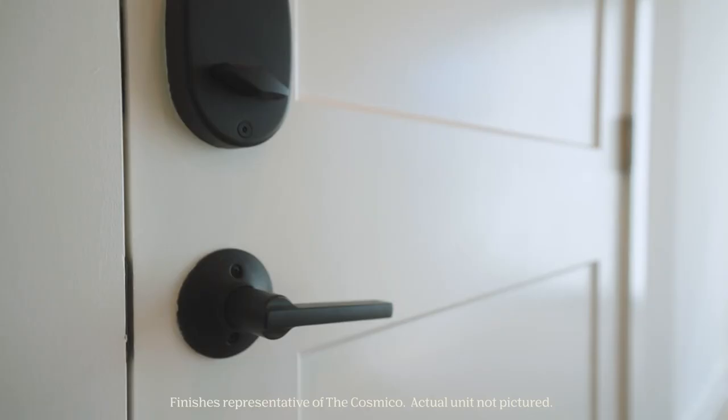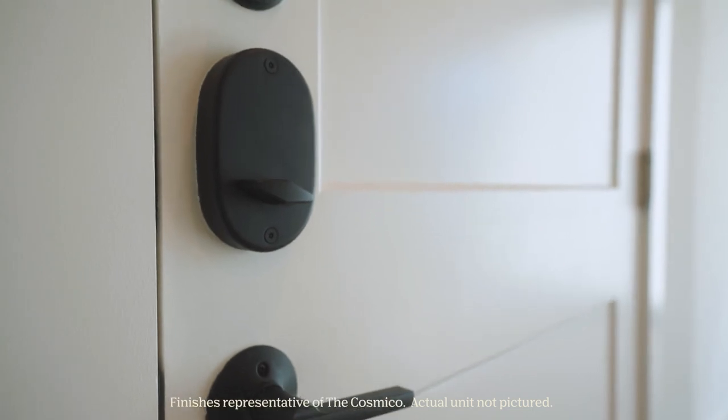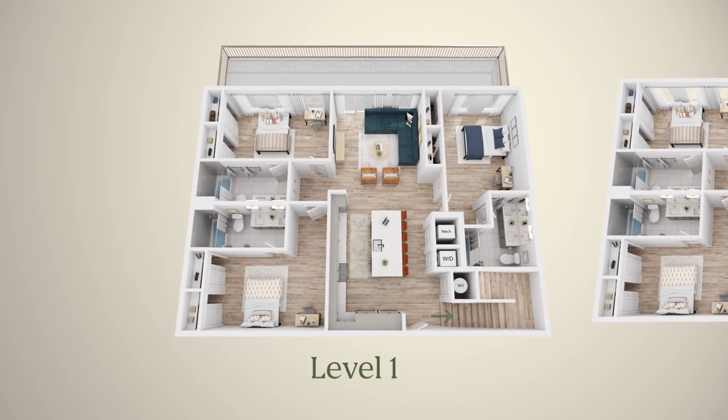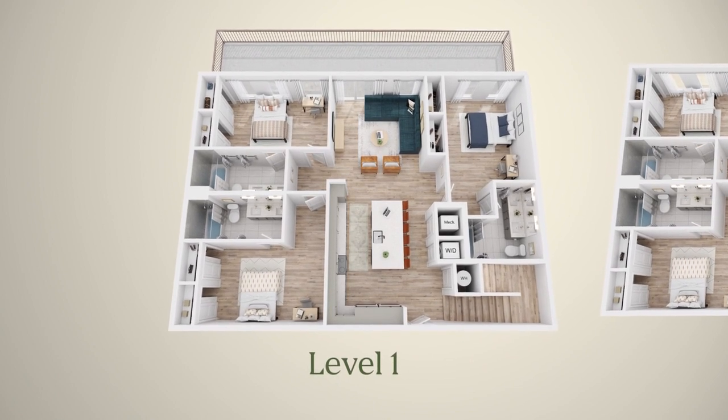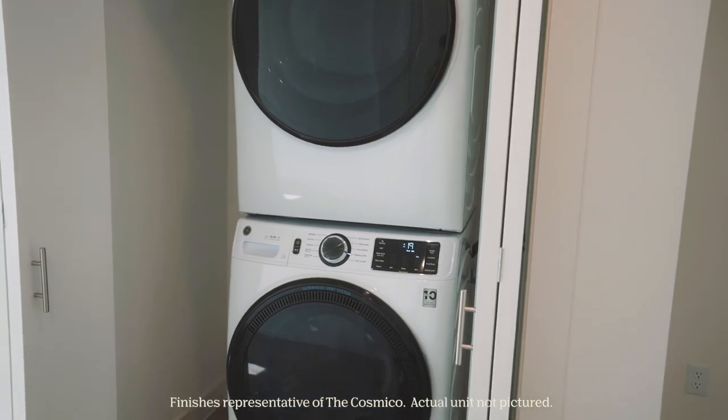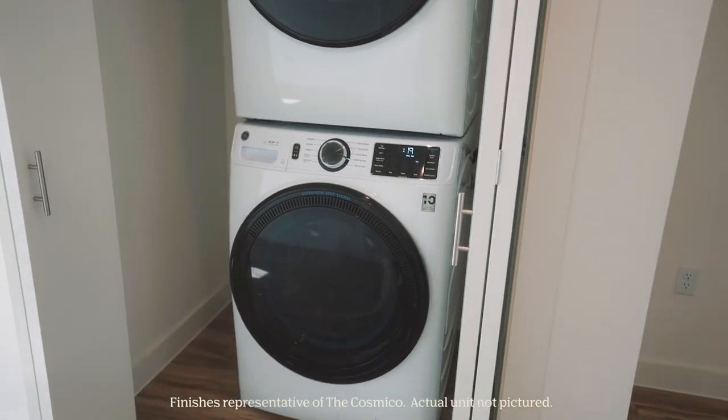On the seventh floor entry, you'll notice your deadbolt and an electronic fob lock. When you enter, the stairs to the second floor will be directly on your right, and straight ahead on your right, you'll have your first washer and dryer. The apartment comes with a full-size washer and dryer on each floor, which are all Wi-Fi compatible.